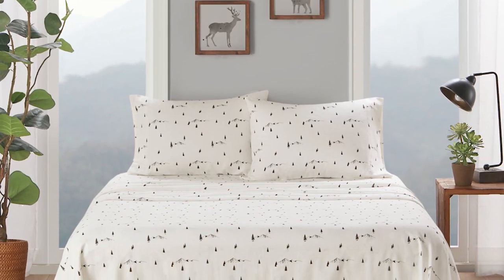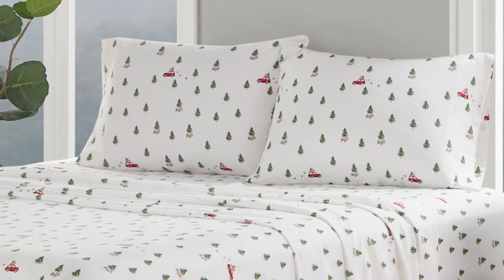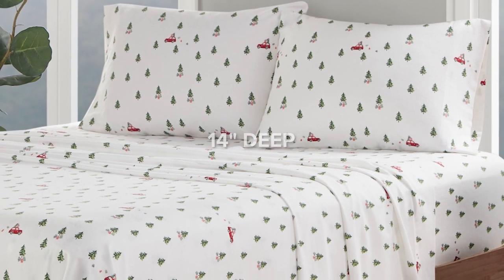Our twin and full sizes snugly fit mattresses up to 12 inches deep, while our queen, king, and California king sizes accommodate up to a 14-inch depth.